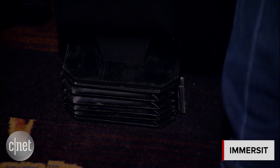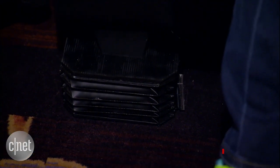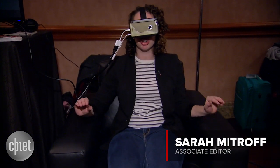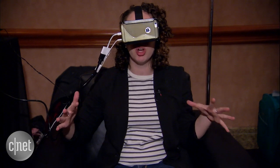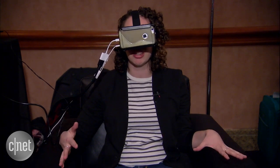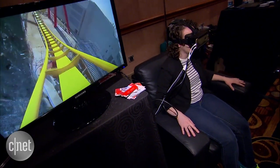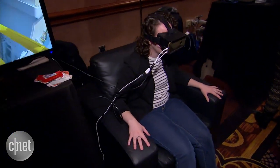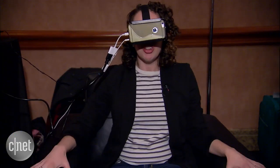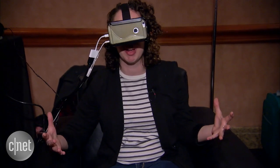So I'm here checking out Immersit. It's an immersive experience for your living room. You put these pads underneath your couch or your chair and they will move with whatever video or video game you're seeing on the screen. So you plug it into your TV, and anytime there's kind of action on screen or even some suspenseful thing going on, the chair or the couch will move to keep you a lot more connected to the experience.